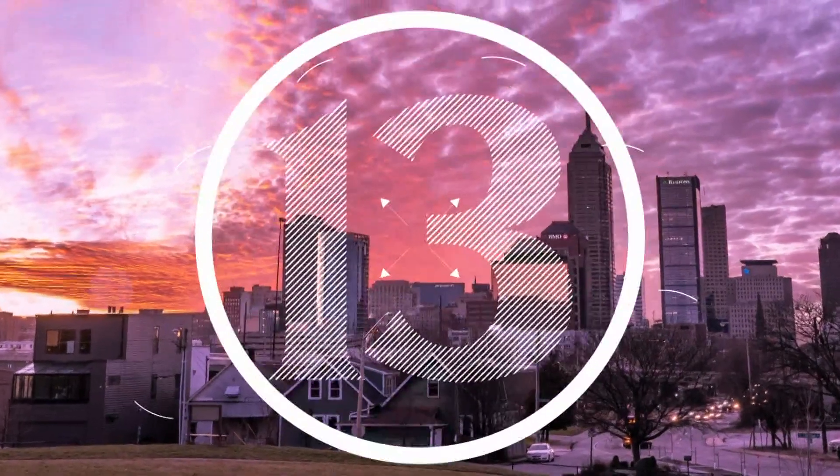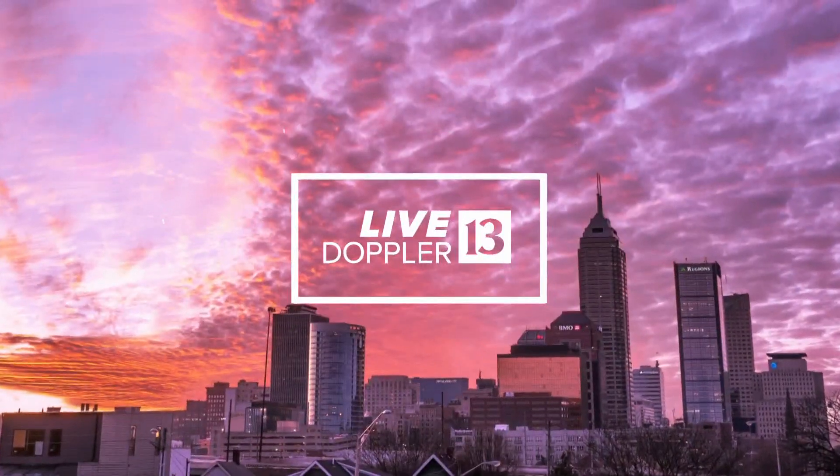Sean Ash is tracking the forecast from home. Sean, where is that storm right now off the coast of Florida? What's it looking like? It's about 65 miles southeast of Cape Canaveral right now, Dustin.